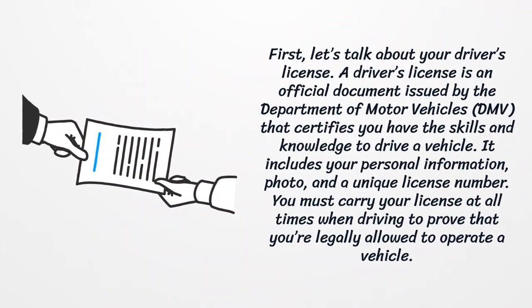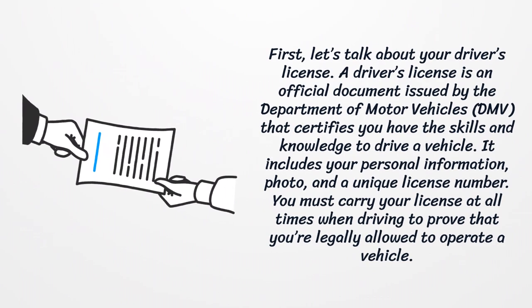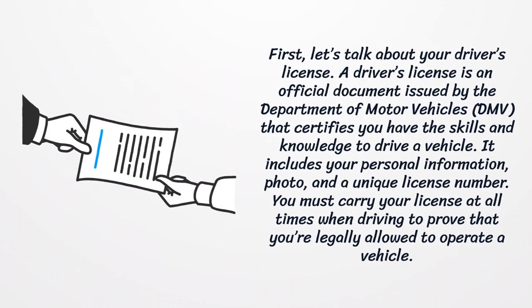First, let's talk about your driver's license. A driver's license is an official document issued by the Department of Motor Vehicles that certifies you have the skills and knowledge to drive a vehicle. It includes your personal information, photo, and a unique license number. You must carry your license at all times when driving to prove that you're legally allowed to operate a vehicle.